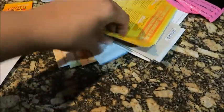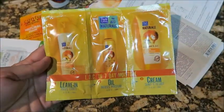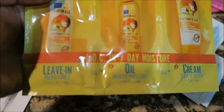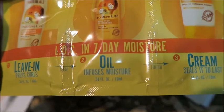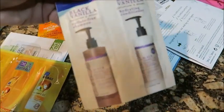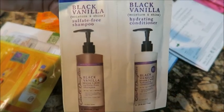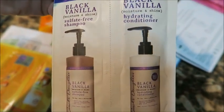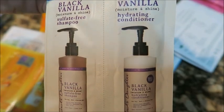I got two of the Garnier samples — they turned out to be the same. Then I got this sample for living curls from the Dark and Lovely brand. It's a Living Prep Curls oil-infused moisture and cream seal. I also got some of the Black Vanilla moisture and shine sulfate-free shampoo and the Black Vanilla hydrating conditioner.